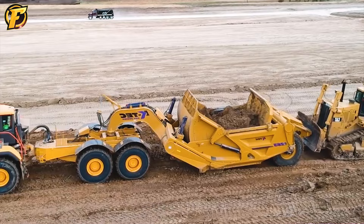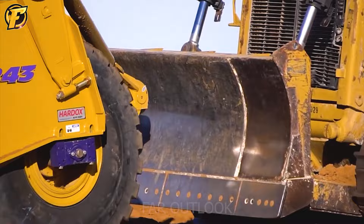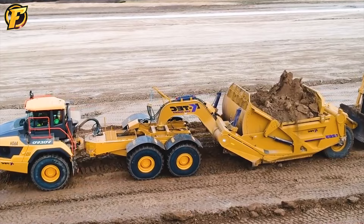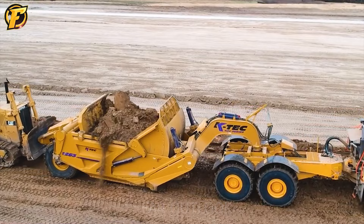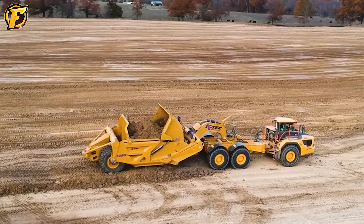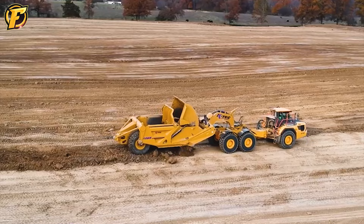The Volvo A60H machine has an engine power of up to 669 horsepower, making it one of Volvo's largest ADTs. Combined with two versions of the KTEC scraper — the KTEC 1243 with a capacity of 43 cubic yards and the KTEC 1263 with a total of 63 cubic yards — this earth-moving machine allows for efficient and quick transportation of large amounts of material.